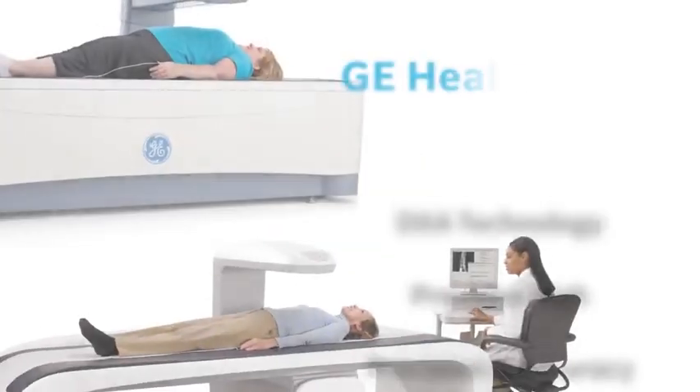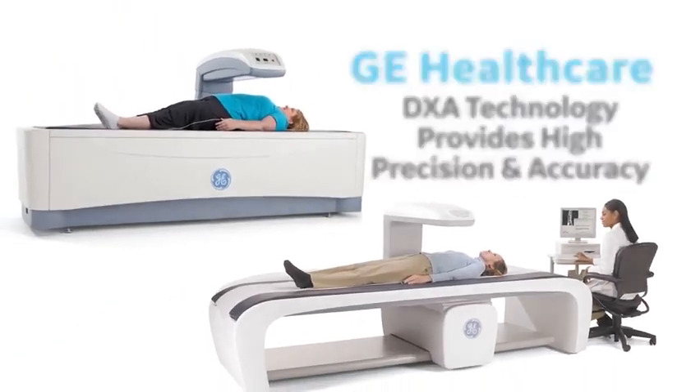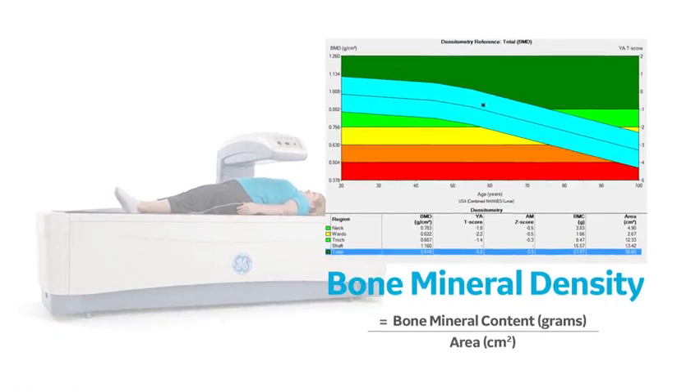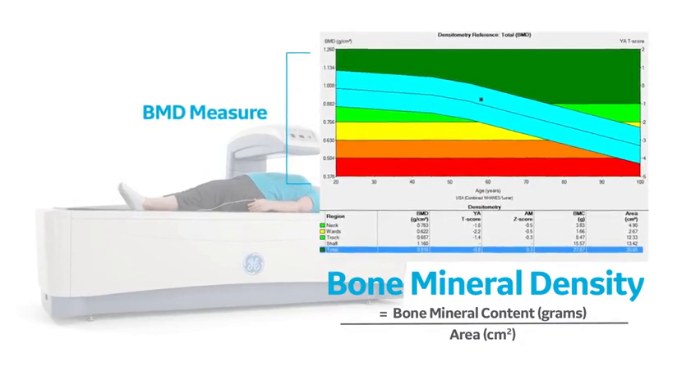DEXA Technology from GE Healthcare provides high precision and accuracy in its measurements. DEXA expresses bone mineral density as the amount of bone mineral content divided by the area scanned.